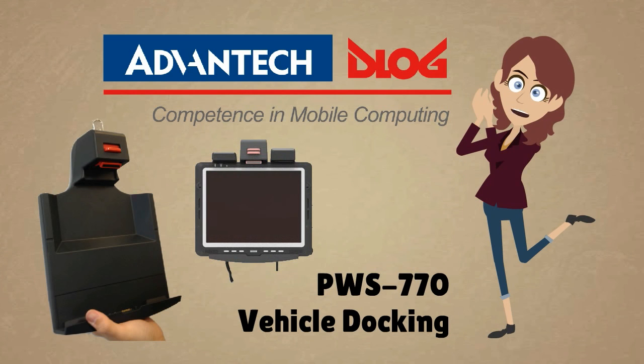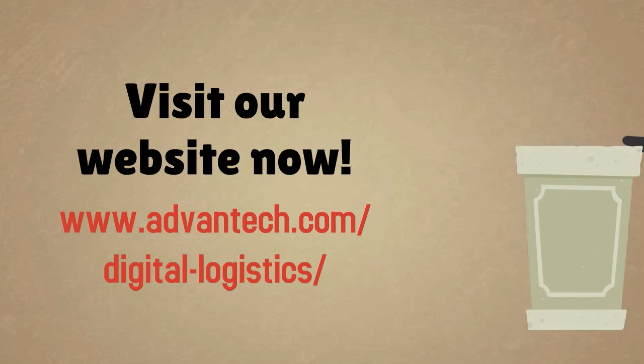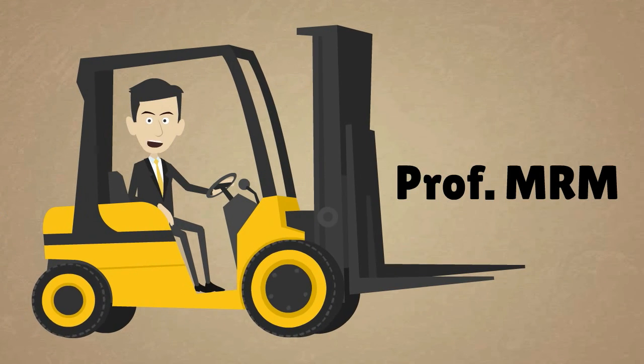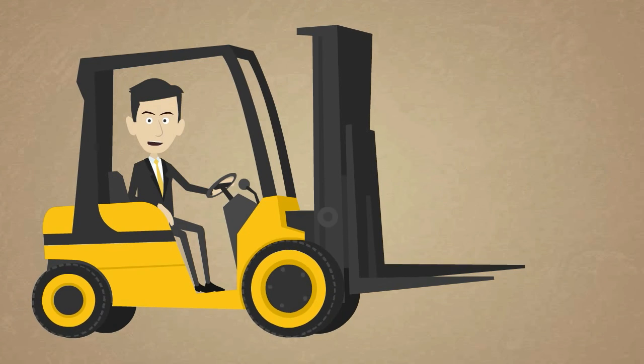Wow, you have convinced me. Advantech PWS-770 vehicle docking is amazing. For more information, please visit our website. I'm Professor MRM, see you next time.